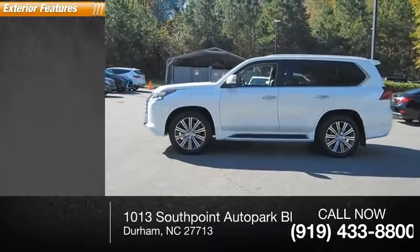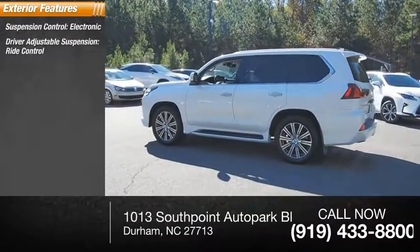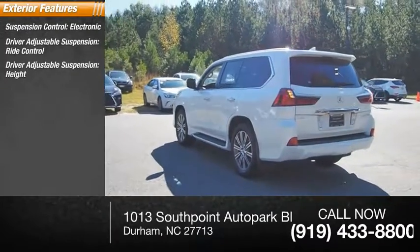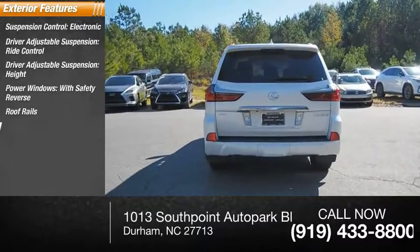Here are some of this vehicle's great options. Suspension control, electronic. Driver adjustable suspension, ride control. Driver adjustable suspension, height. Power windows with safety reverse. Roof rails. Traction control.